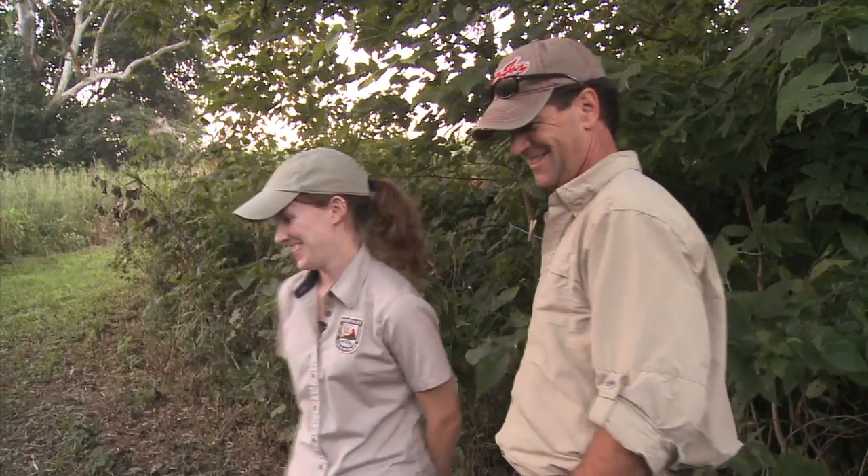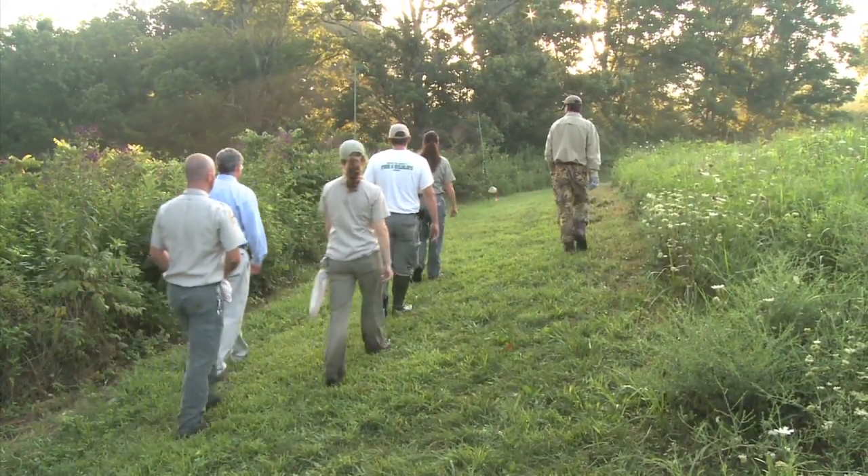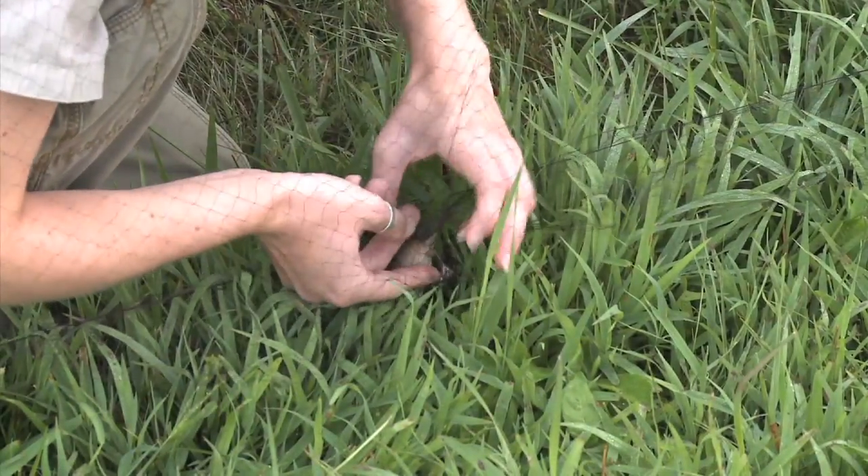We don't want them to wait too long. We just now put that one out, but we're ready to check this particular net. We'll see if we got anything — we got one hiding here in the bottom.